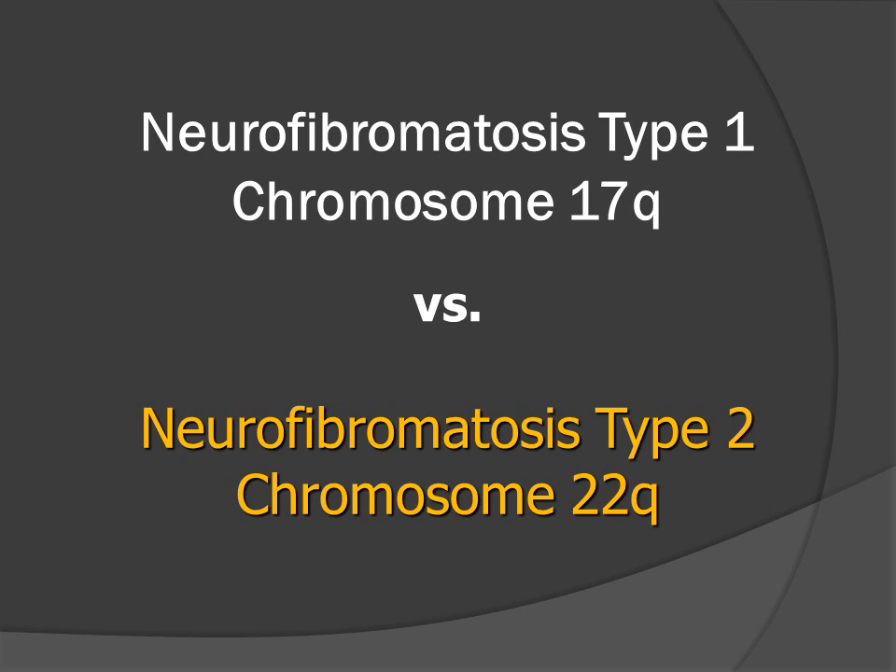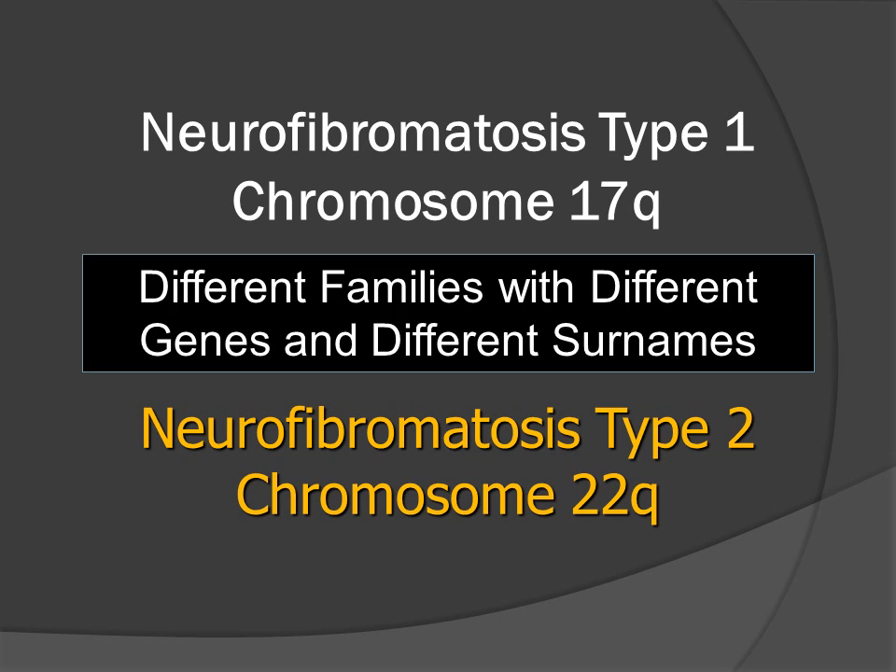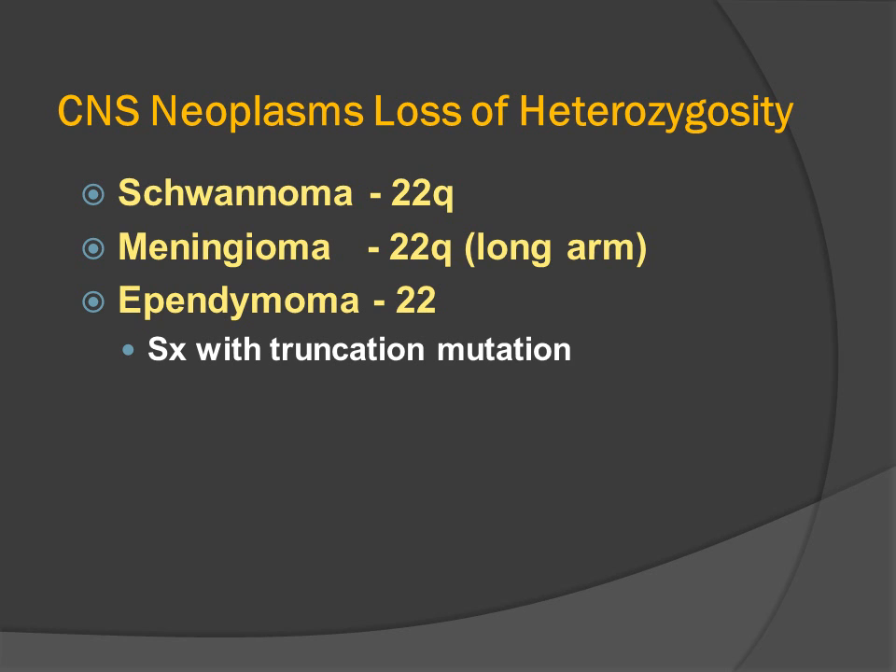In considering neurofibromatosis type 1 and neurofibromatosis type 2 and their genetics, we must remember that when we study Mendelian inheritance, we match up groups of patients by their families, and families are grouped by their surnames. Neurofibromatosis type 1 and neurofibromatosis type 2 have the same first name, neurofibromatosis, and the same middle name, type, but they have different last names — 1 and 2 — because they come from different families with different mutations.